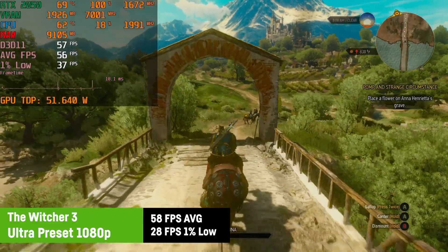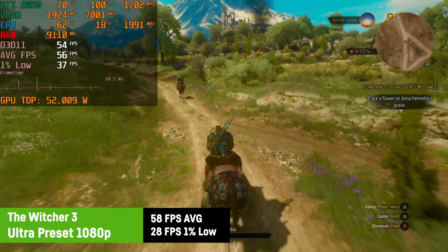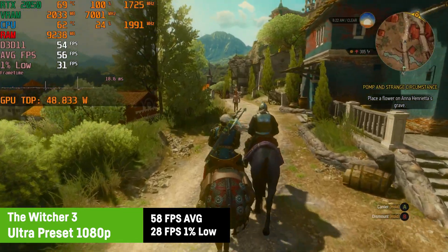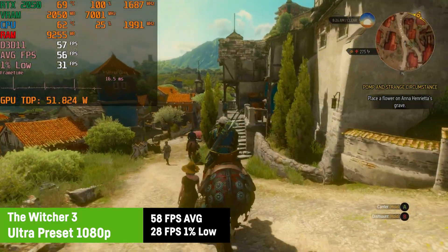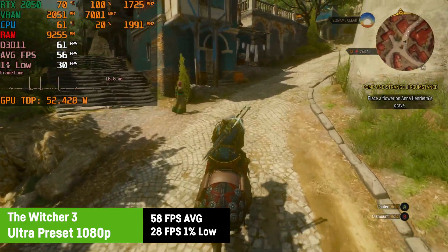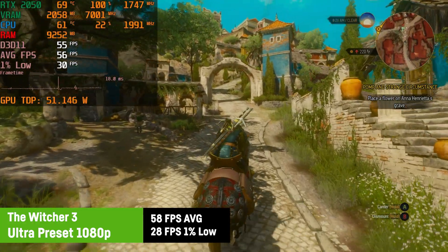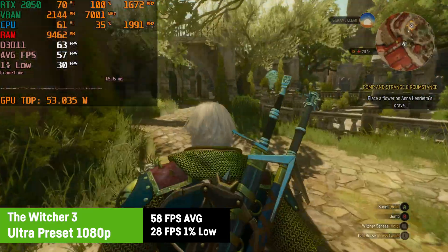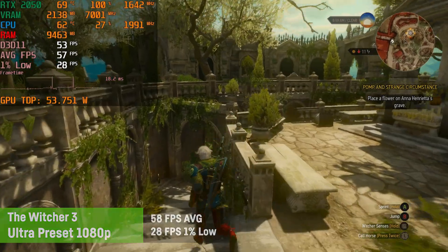I just wanted to try ultra settings in The Witcher 3, and the RTX 2050 achieved an average of around 58 FPS and a 1% low of 28, with frequent frame time drops and microstuttering unfortunately. This got a bit better after playing for a while, but the laptop seemed to have a little problem with this game. Maybe the dynamic boost is pulling too many watts from the CPU to support the GPU, because these stutters felt like they were CPU-related, as I've played the game on dozens of PCs and weaker CPUs usually caused stutters. I'm not 100% sure though.